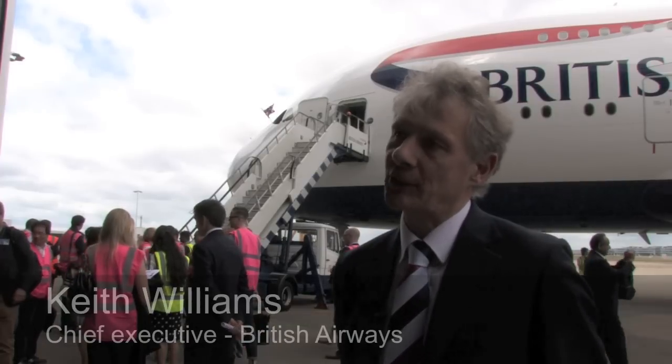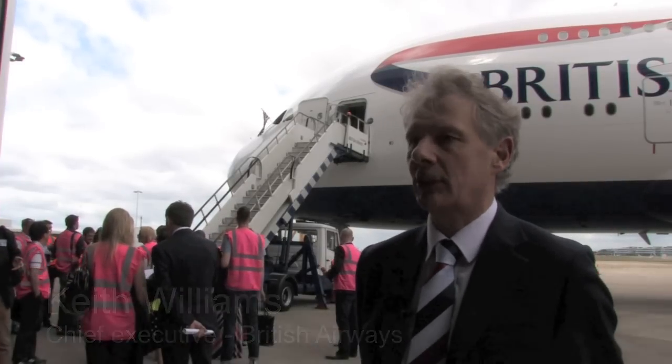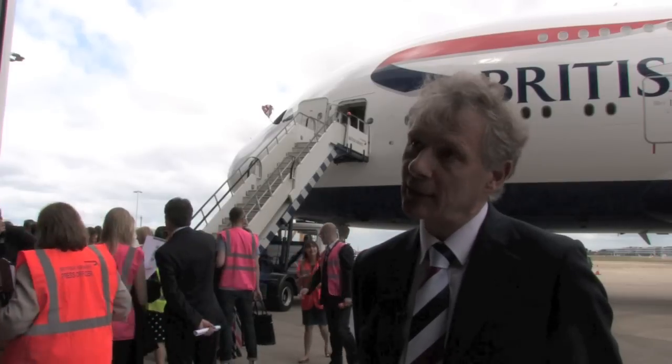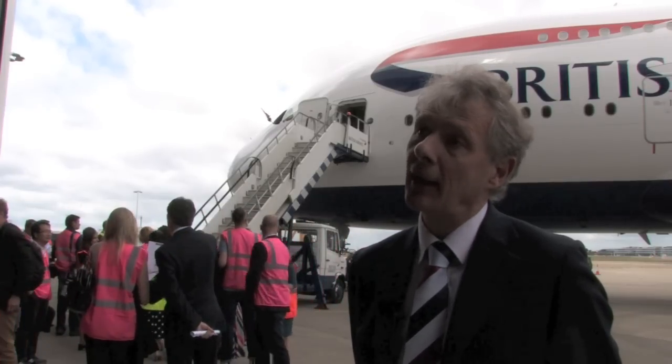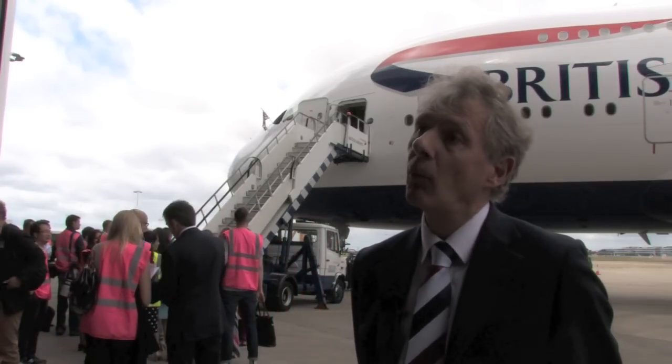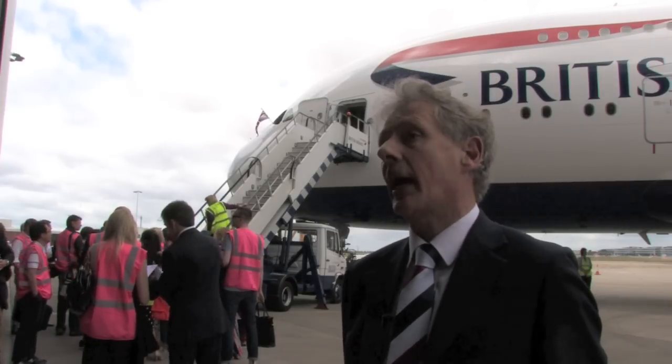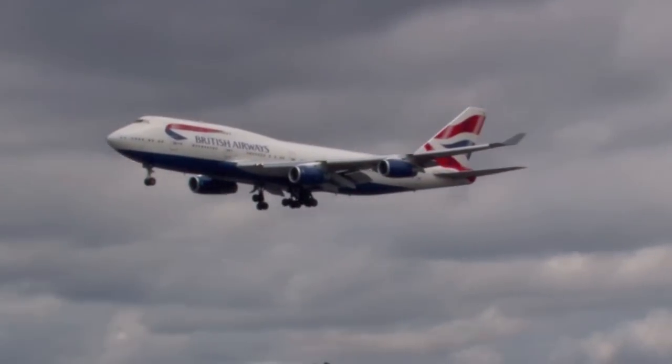The first A380 enters service in the middle of September — September 24th. There's a second delivery coming in October and a further delivery this year. Over the winter, we'll add a little bit of capacity through the gauge of this aircraft, and it gives us the long-term opportunity to replace the 747 fleet.